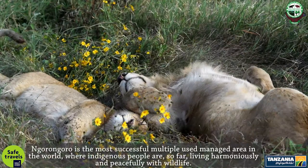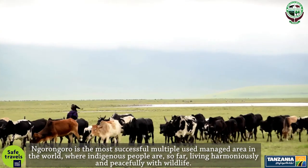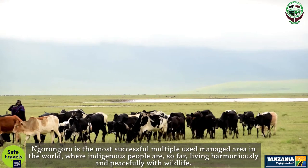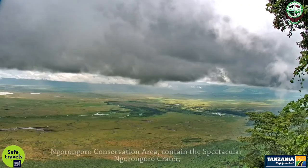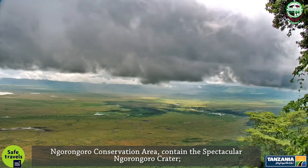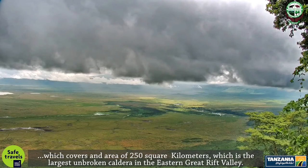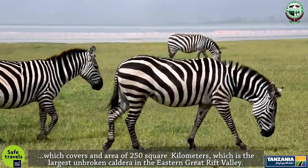Ngorongoro is the most successful multiple-use managed area in the world, where indigenous people are so far living harmoniously and peacefully with wildlife. Ngorongoro Conservation Area contains the spectacular Ngorongoro Crater, which covers an area of 250 square kilometers, and is the largest unbroken caldera in the eastern Great Rift Valley.